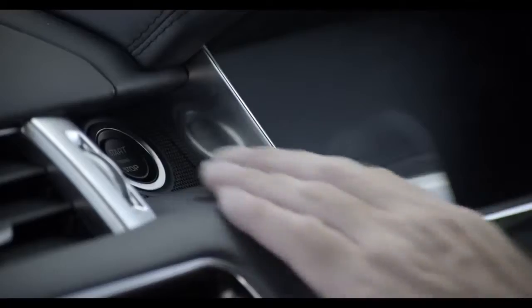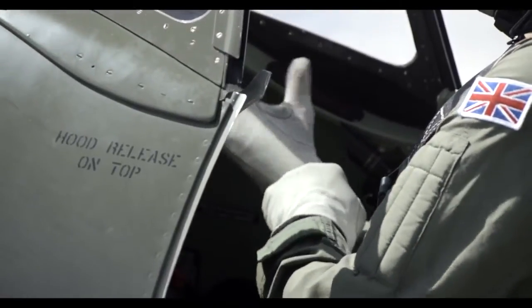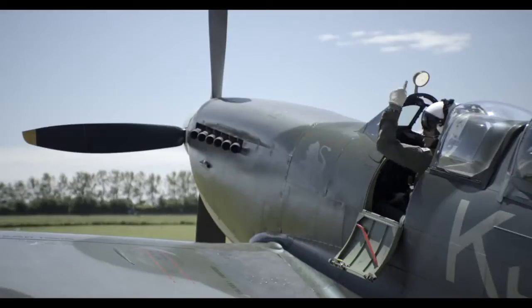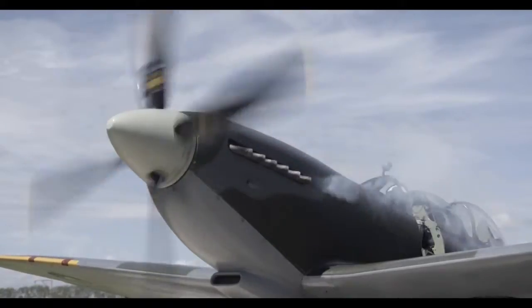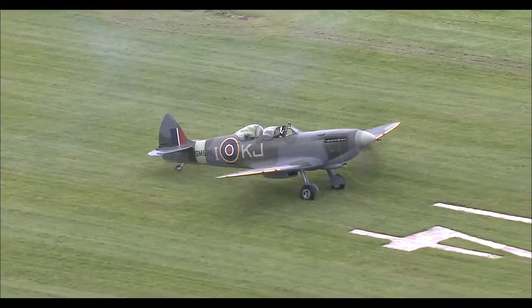I've never heard a Spitfire, so that's going to be great sitting in the car hearing the Spitfire right next to me. The aeroplane is extremely noisy and I wouldn't want to put him off... maybe I would.